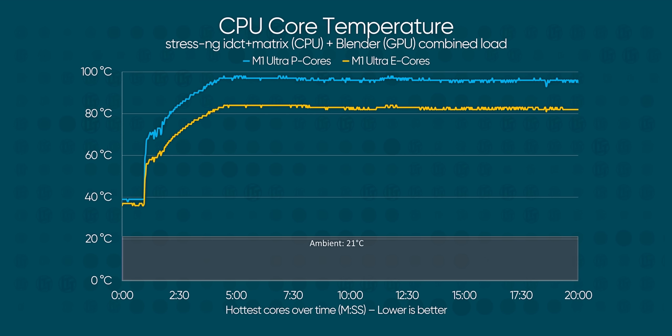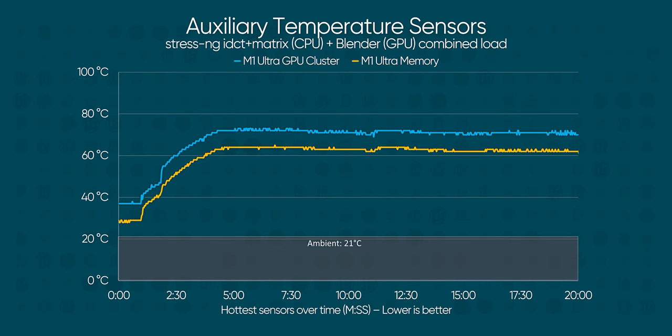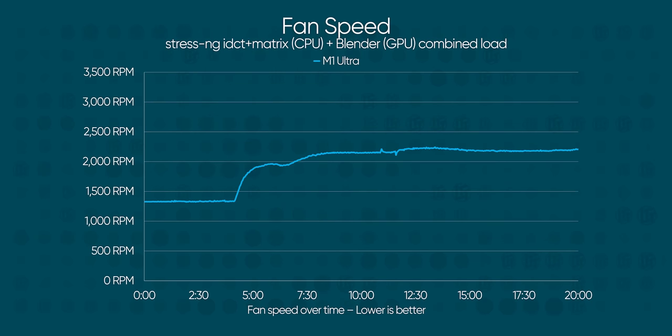I'm not sure if anyone outside of Apple has pushed M1 Ultra to quite these temperatures before — this is a mostly synthetic and highly unreasonable load. But the copper cooler design is more than capable of handling it. Yes, the hottest CPU cores are in the mid-to-high 90s, but the hottest GPU clusters and memory sensors are nowhere near that, meaning the SoC itself is comfortable. Not only that, but the fans only ever ramped up to around 50% throughout the entire run.